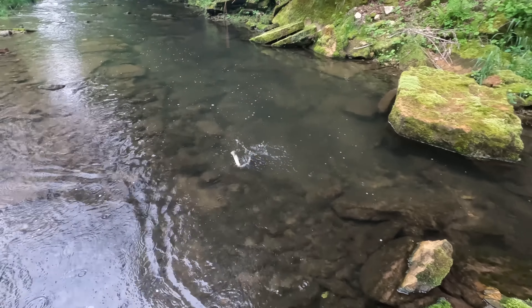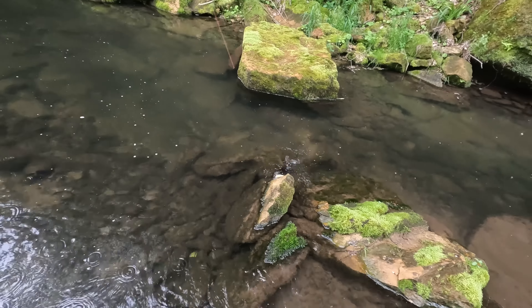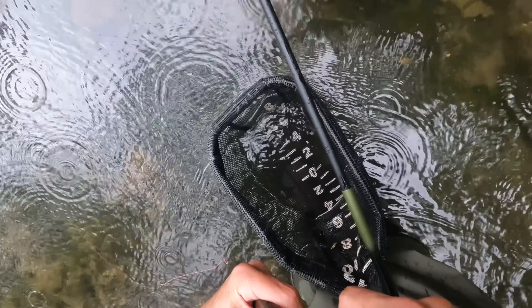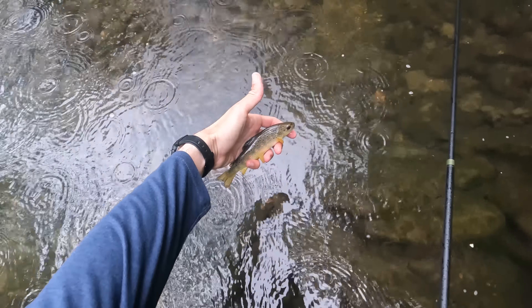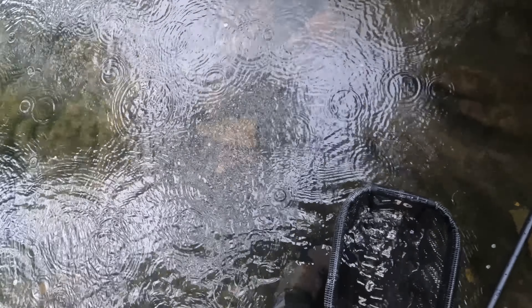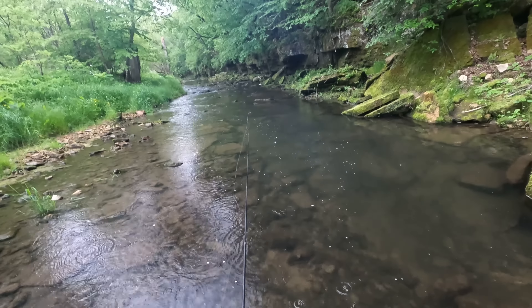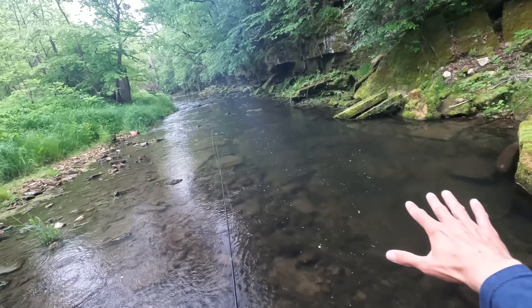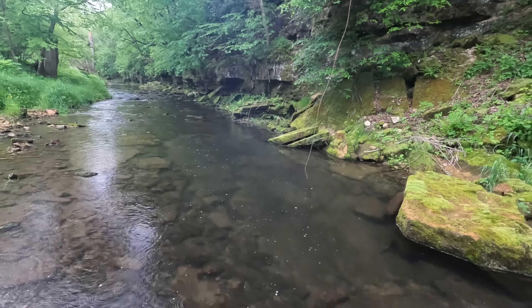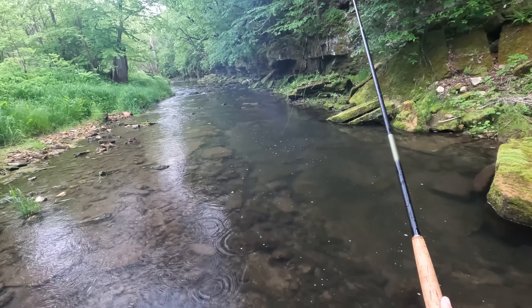Well, that's gonna be the fish of the day right there. I don't think I'll be able to top that. Not sure what happened there. Got one — it's a smaller one, but I'm happy that he decided to eat. There he is.